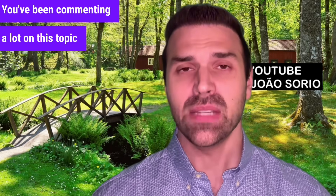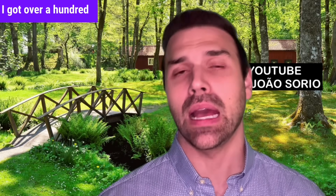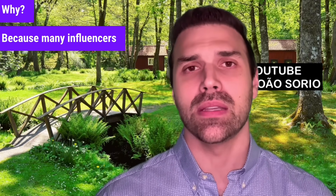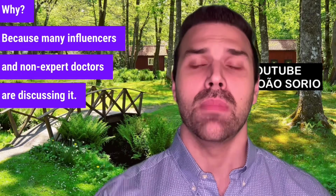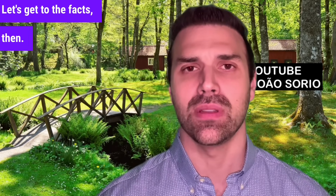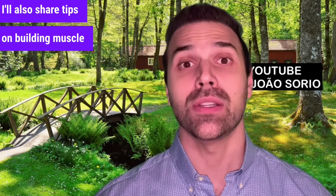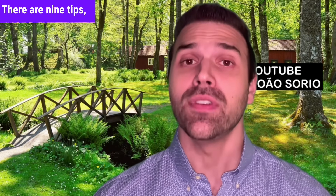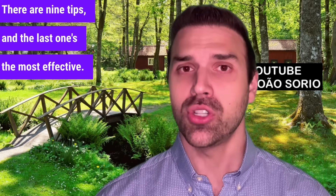You've been commenting a lot on this topic this week. I got over a hundred comments about this new drug, because many influencers and non-expert doctors are discussing it. Let's get to the facts. I'll also share tips on building muscle mass, so stick around till the end. There are nine tips, and the last one's the most effective.